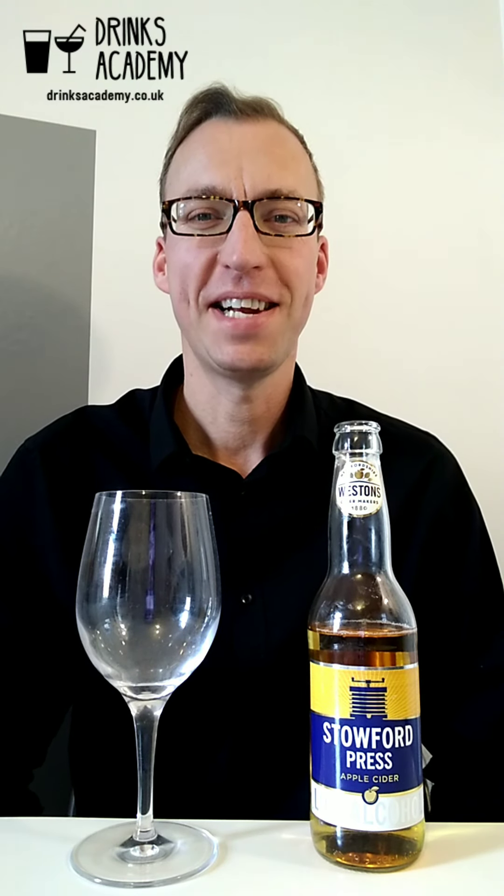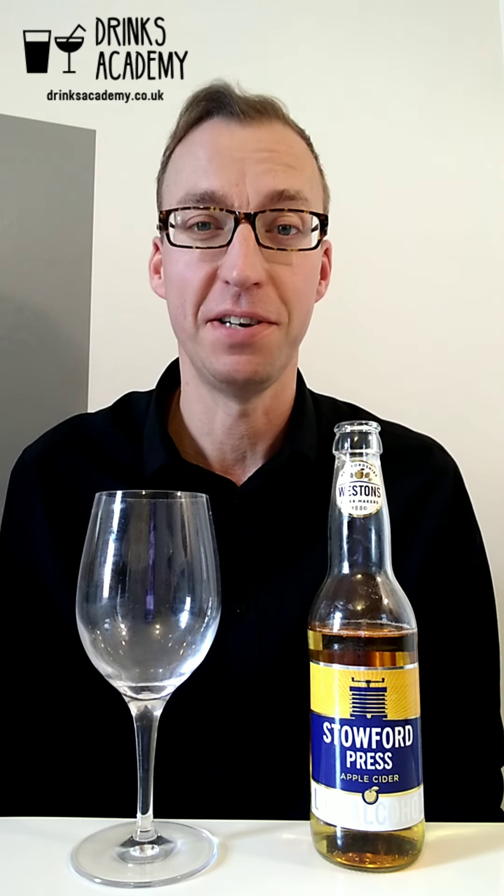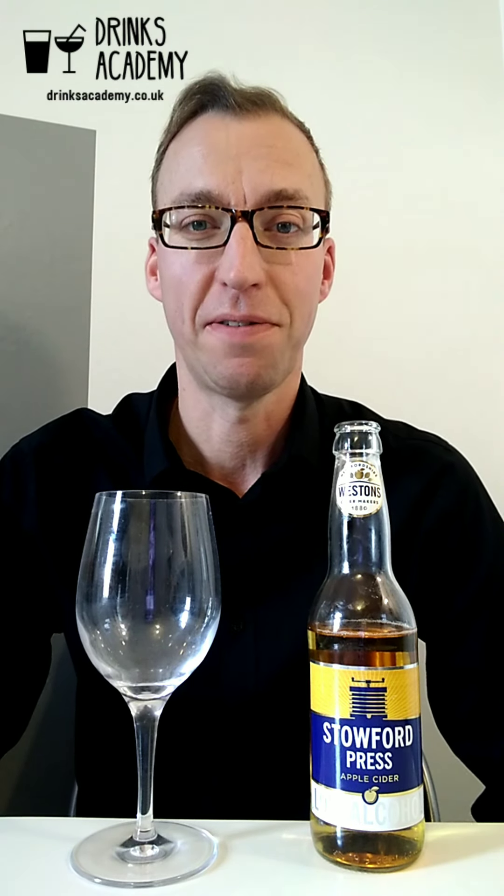Hello drinks fans, my name is Stuart Boorman. I've got the WSCT diploma in wines and spirits and each week I'm going to review new alcohol-free drinks whether they're ciders, beers, spirits or adult soft drinks.